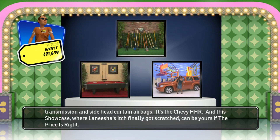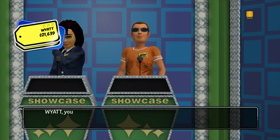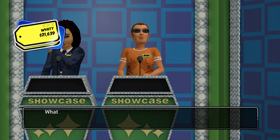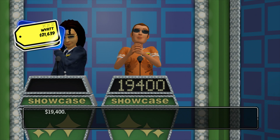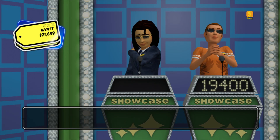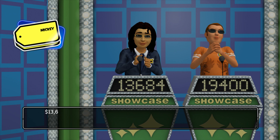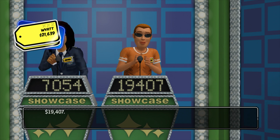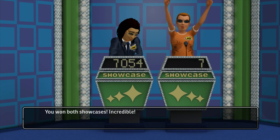The Chevrolet HHR LS comes with standard equipment plus automatic transmission and side head curtain airbags. And this Showcase, where Lanisha's itch finally got scratched, can be yours if the price is right. You're the top winner. Will you bid on this Showcase or pass it to the other player? Your Showcase is worth... For a difference of... You won both showcases. Incredible!